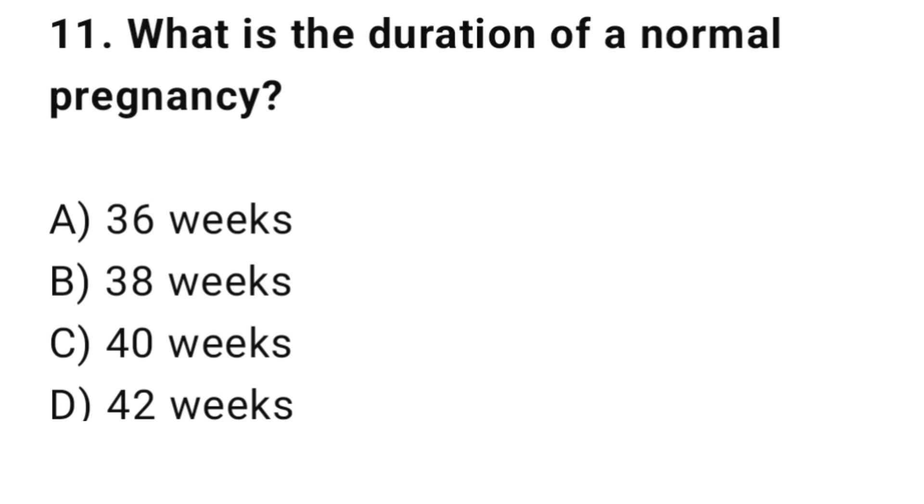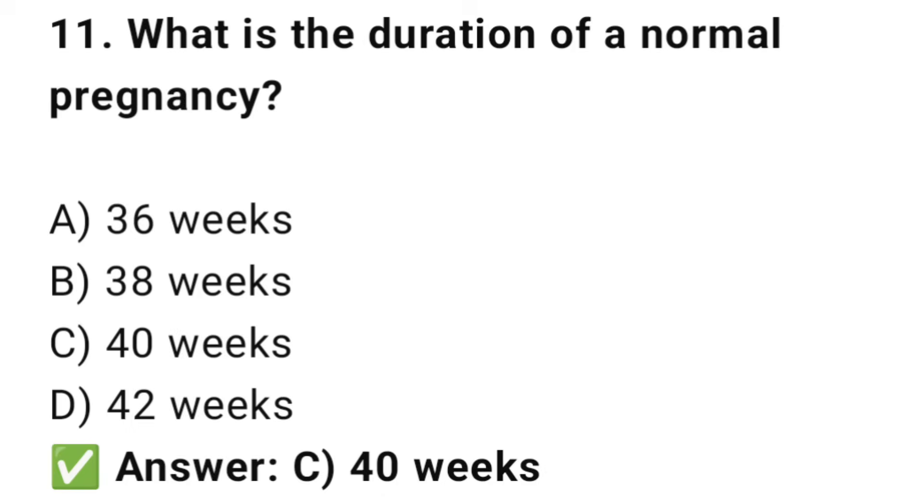Question No. 11: What is the duration of a normal pregnancy? The right answer is C: 40 weeks. Average pregnancy duration is about 280 days.